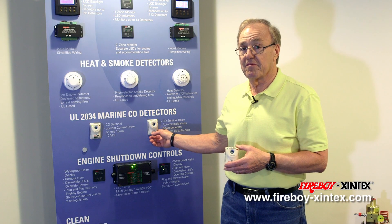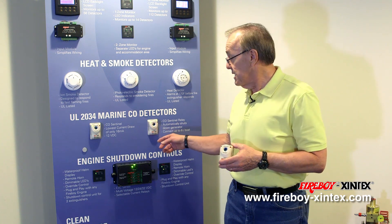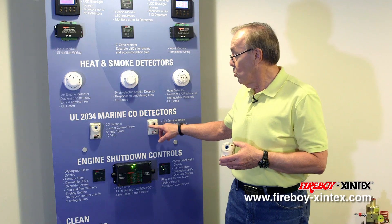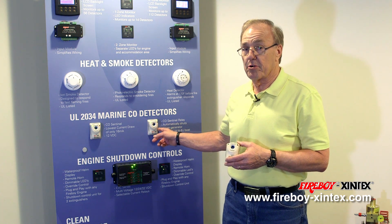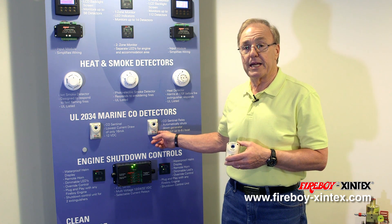However, at the end of five years, the CO detector will enter the entire end-of-life and will become non-functional. The way to know that it's in end-of-life alarm is that the green LED light, normally on in a safe condition, will be off, and the red LED will now be illuminated, followed by an intermittent beep every 30 seconds. Simply depress the test reset button, and for three days at a time the alarm will be silenced.